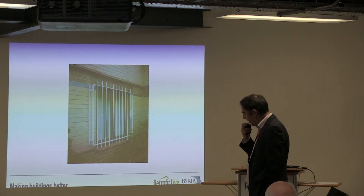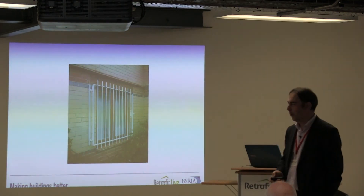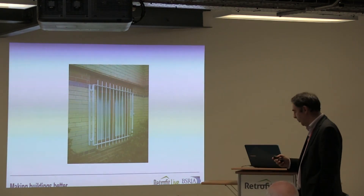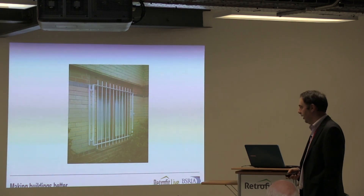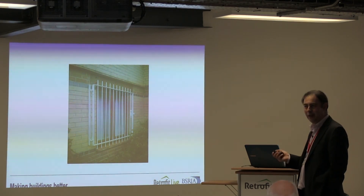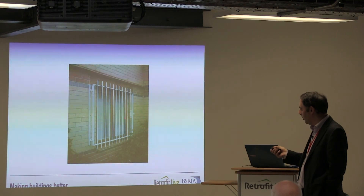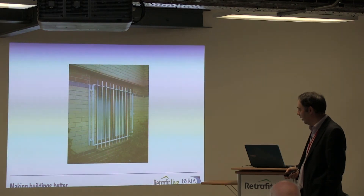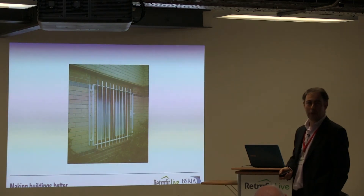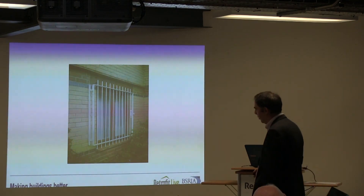One thing that worries me about some of the solutions offered is that in response to security concerns, people sometimes put bars on the outside of windows. This is actually a sheltered accommodation building — would you want to be an occupant there? You're now feeling like you've been caged up. They put some little handles so you can open the thing, but judging by the amount of greenery growing up around it, I don't think anyone's opened that cage for a long time. Not a particularly attractive solution.